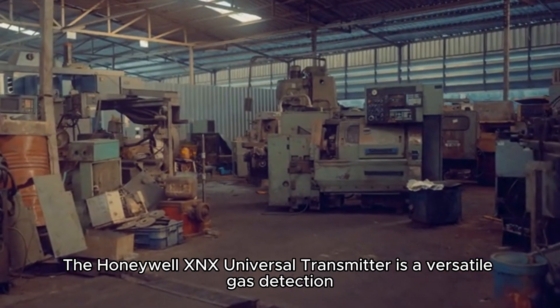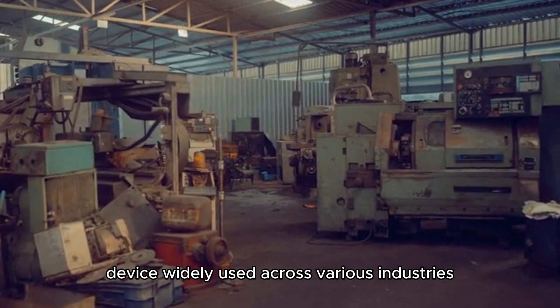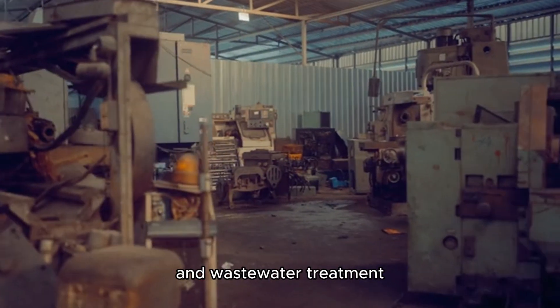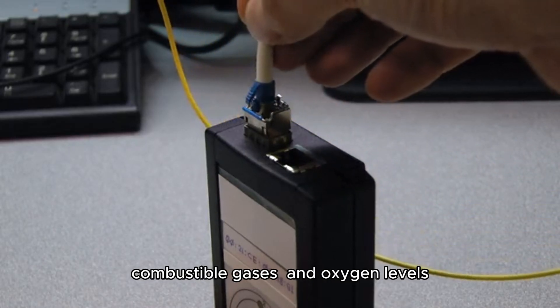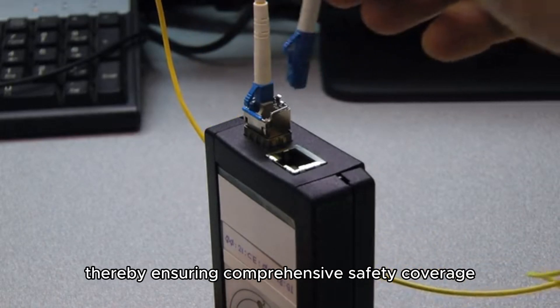The Honeywell XX Universal Transmitter is a versatile gas detection device widely used across various industries, including oil and gas, chemical processing, and wastewater treatment. It supports a broad spectrum of sensors, enabling the detection of toxic gases, combustible gases, and oxygen levels, thereby ensuring comprehensive safety coverage.